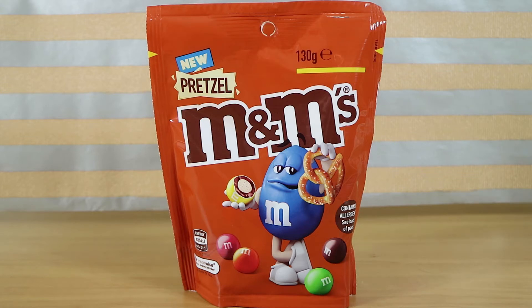Good morning, good afternoon, and good evening. I'm here with my pretzel wife, Laura. I'm here with my crunchy husband, Nathan. And we're here for the new, for Australia, pretzel M&M's.